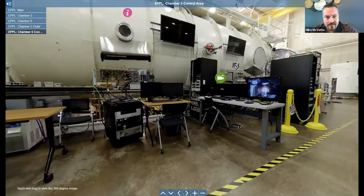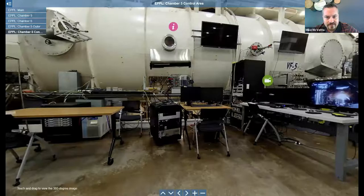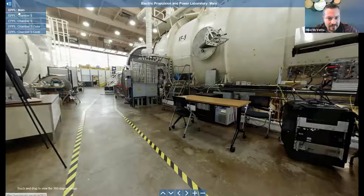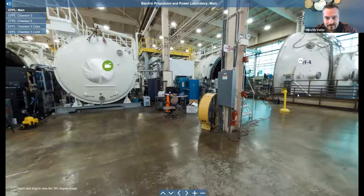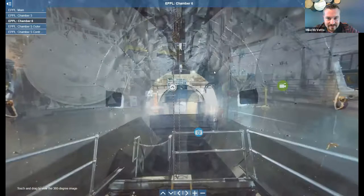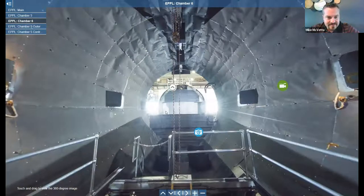Moving around the corner, here is the side of Vacuum Facility 5. We have several test operator stations here, and one thing unique we have is a viewport right here — we have another one here. We have several cameras in the facilities where we can real-time show video of a thruster test going on inside of the chamber. Moving back down the hallway and over to Vacuum Facility 6.